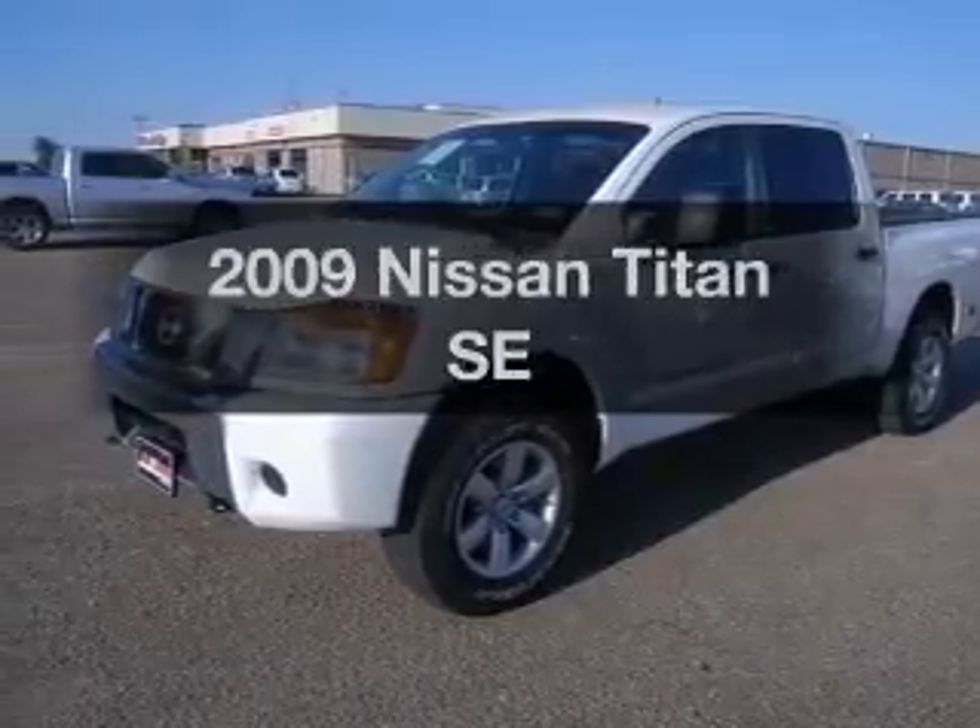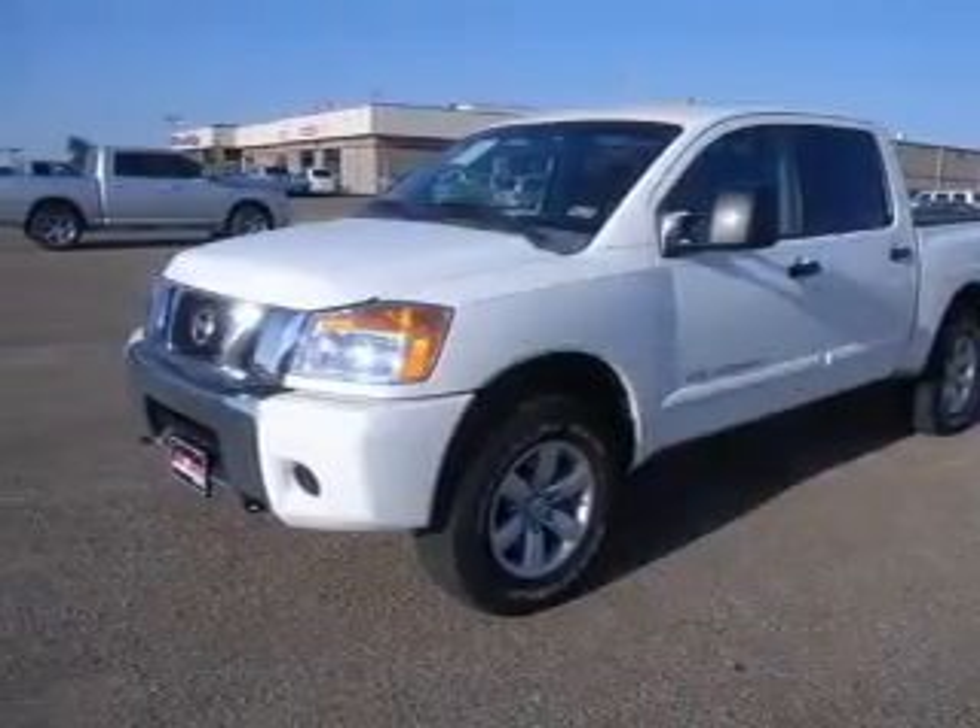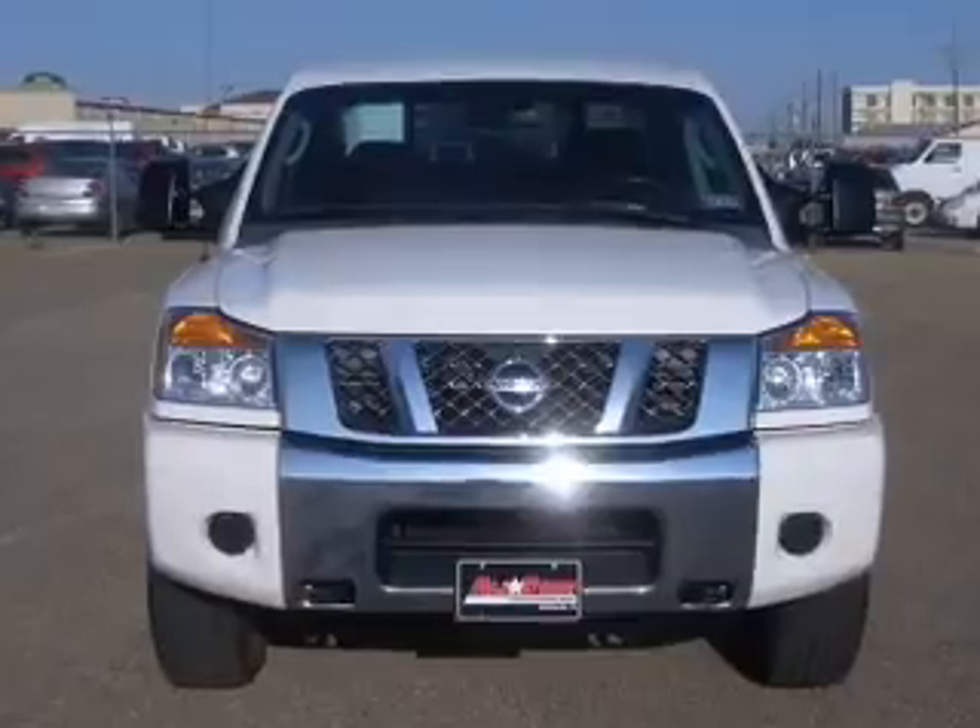Get noticed in this 2009 Nissan Titan. If you're looking for a first-rate auto, this one could be yours today.